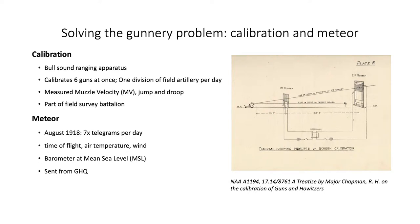Army ranges could calibrate a division's worth of artillery per day. As the field artillery had seen much use, this was a crucial element of accuracy. Similarly, the issue of meteor telegrams provided the environmental correction of the moment. From August 1918, a special telegram covered the early morning period when most deliberate attacks occurred.